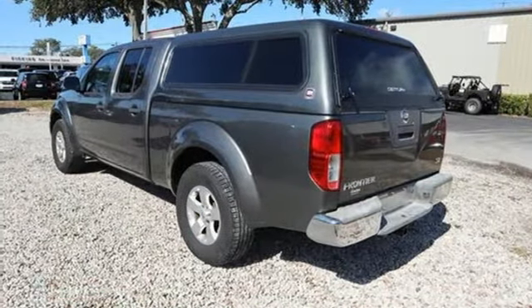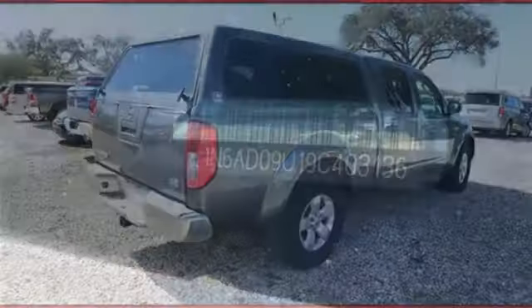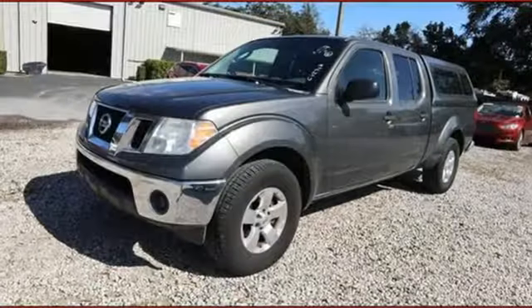And automatic transmission. USA Today reports the engine responds promptly, sounds good, and propels the truck smartly. Nissan excites the senses so you can enjoy the journey.